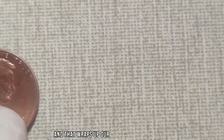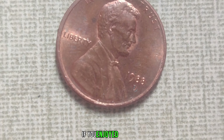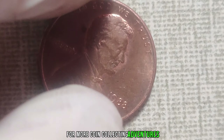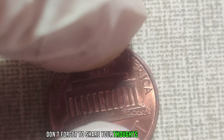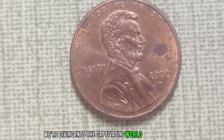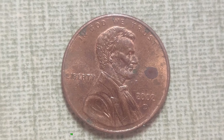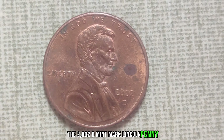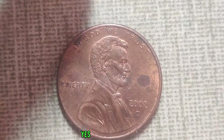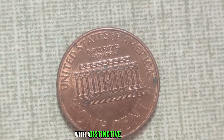Now, you might be thinking, how on earth can a penny be worth that much? Well, it all comes down to supply and demand, rarity, and the sheer passion of coin collectors worldwide. When determining the value of a coin, there are several factors to consider: firstly, rarity — the fewer coins of a particular type in existence, the higher the demand and consequently the value. Secondly, condition — the better preserved the coin, the more desirable it is to collectors. And finally, historical significance — coins that hold a special place in history often command higher prices.